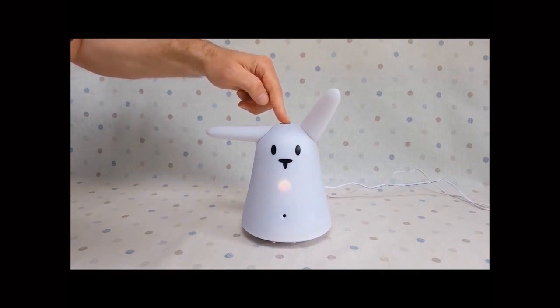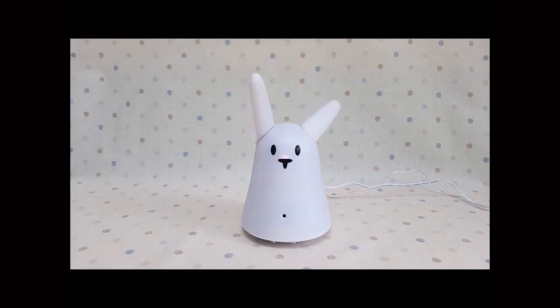Tell me a joke. Who was the roundest knight at King Arthur's table? Circumference.